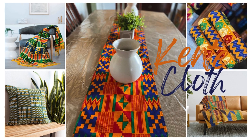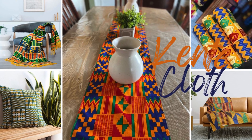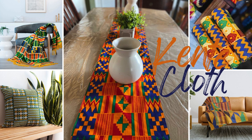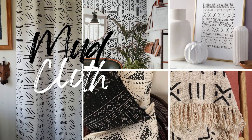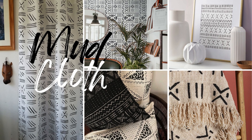The first must-have on our list is bold textiles and patterns. Think about incorporating items like kente cloth, mud cloth cushions, and Ankara fabrics. These pieces bring a vibrant energy to your space and they add layers of history and tradition.